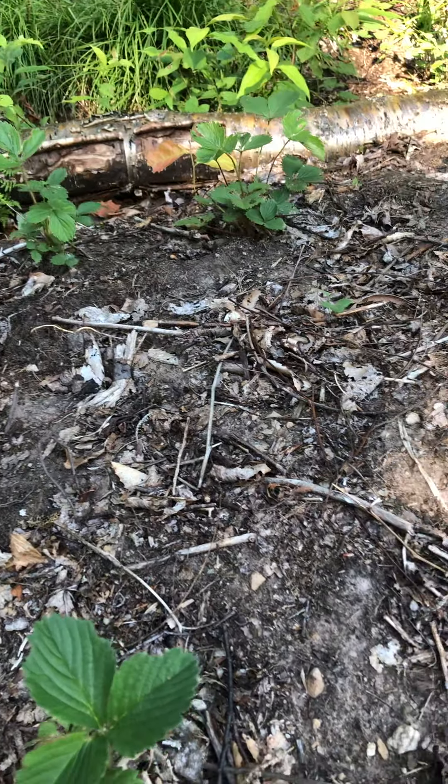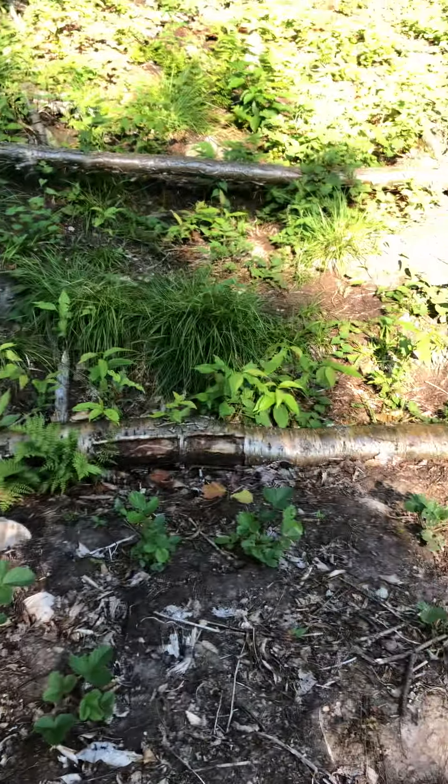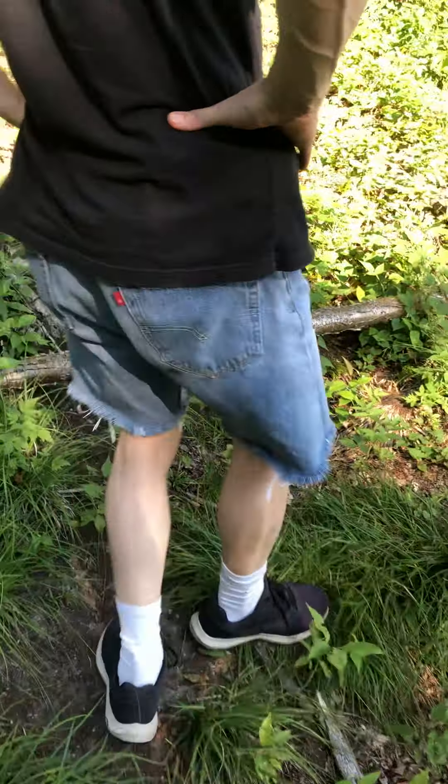So next trip we will head to the local hardware store and get some chicken wire and lumber to fix this up so the deer and the birds won't eat them. But for now they're just happily growing.